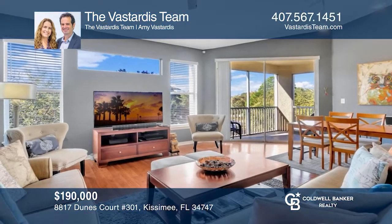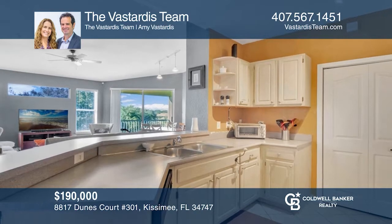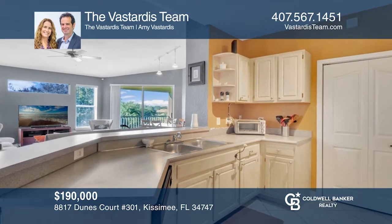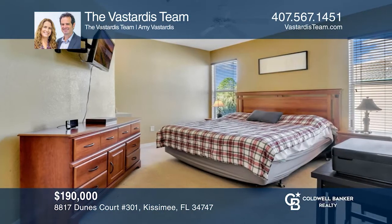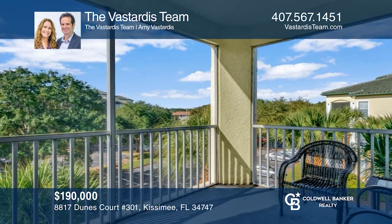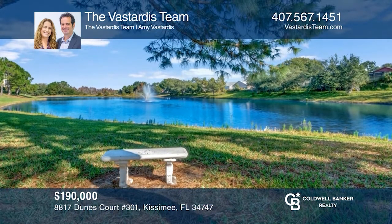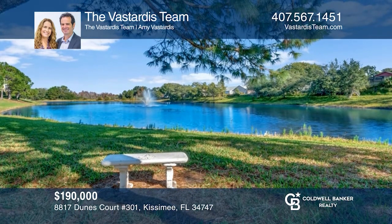Less than six miles from Disney World, behind the gates of Legacy Dunes, this light and bright third floor corner unit features high ceilings which adds to the spaciousness of this two-bedroom, two-bath condo. The resort-style amenities make this the perfect short-term rental property or a great place to live full time. Act now and make this home yours by calling the Vistardis team.